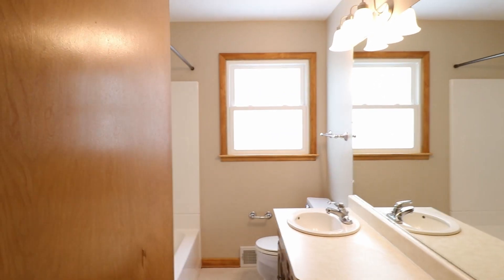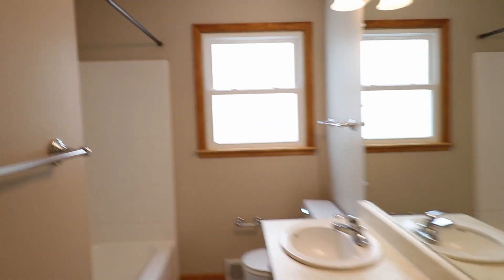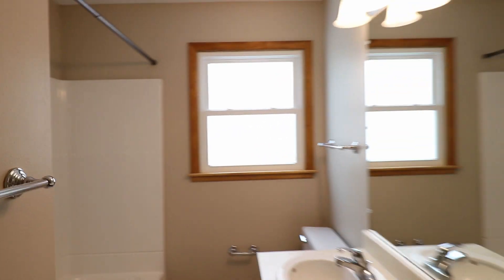The three bedrooms are all on the main floor, which is really nice. So that's the first one, and here is the second one. There's also a bathroom on the main floor with a bathtub and shower, and then this is the third bedroom.